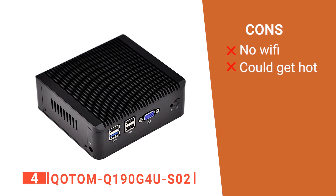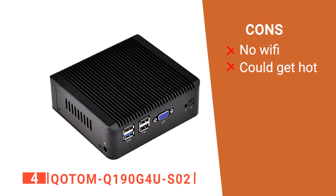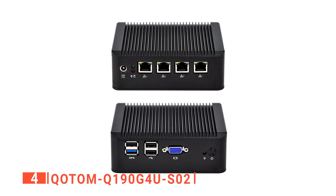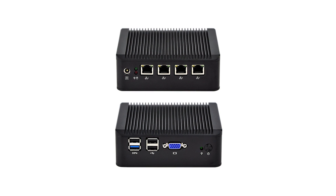However, its cons are: it has no Wi-Fi connection, and it has no built-in fan. The Q-OTOM Q19 OG4U-SO2 portable mini PC is built to create space and keep your work desk tidy. Still haven't found a mini PC for firewall that meets your needs? Well, keep watching because we have more lined up for you.